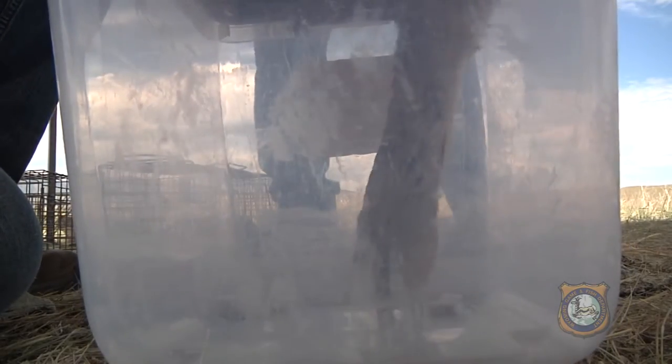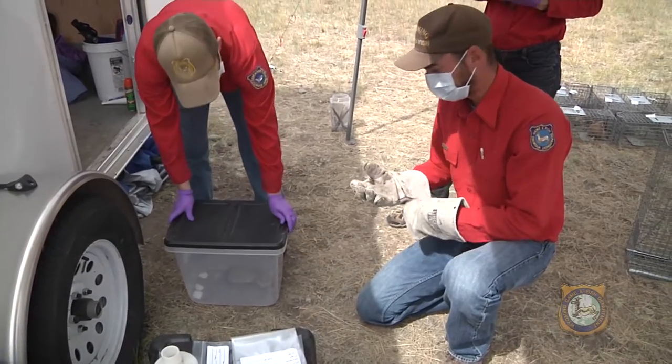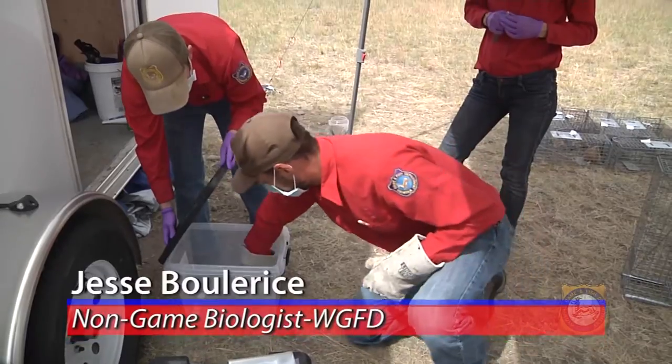After giving the prairie dog a bit of anesthesia and giving him a few seconds to slip away into dreamland, Game and Fish non-game biologist Jesse Bolaris, who is heading up the study in Wyoming, walks us through the process.